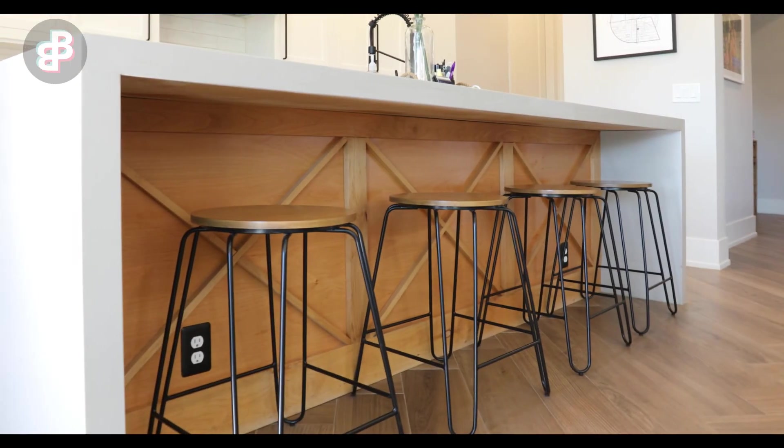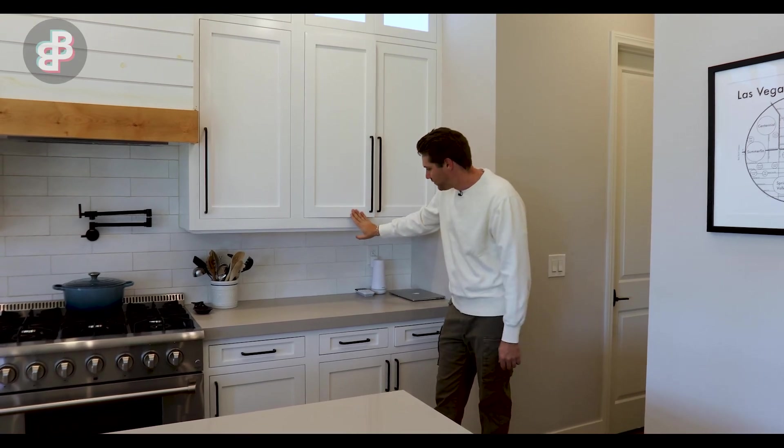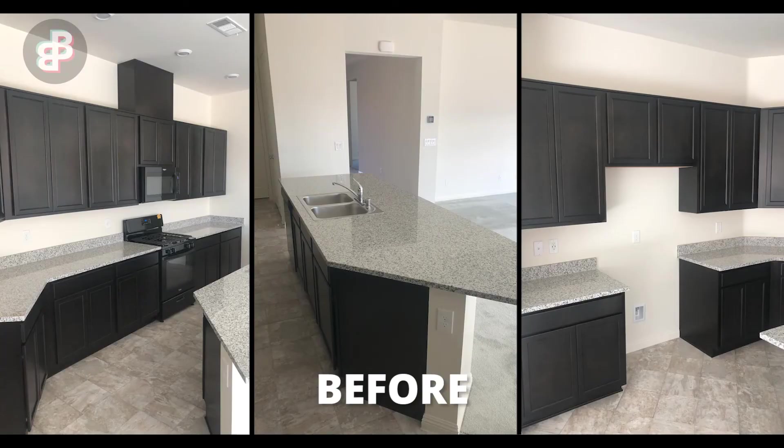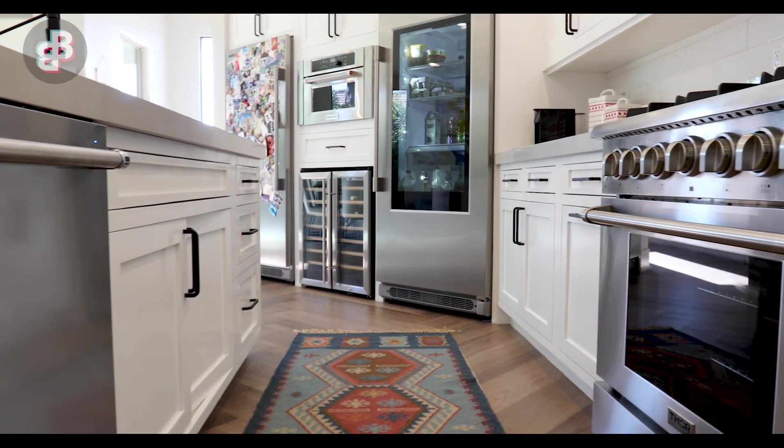Moving into the kitchen, we have quartz counters and all custom white flat flush panel cabinets. When I actually bought this house it was a KB Home build, and they delivered all the finishes that KB delivers in their design center. Of course I wasn't going to be satisfied with that, so as soon as I got in here I ripped every single thing out.